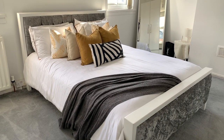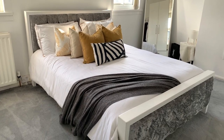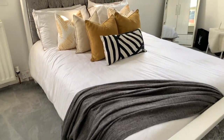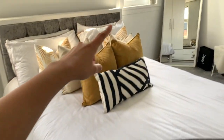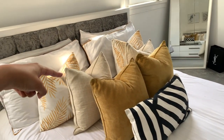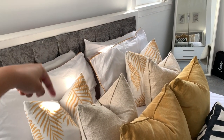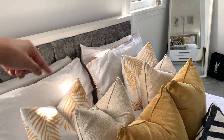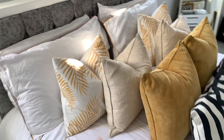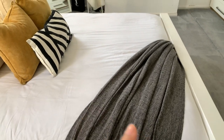I got the bed customised to kind of fit the room. As for the cushions: these two are from Matalan, these are from Dunelm, and the last two are also from Dunelm. The pillow covers are from Shein. The bed set is from Primark and that throw is from Ikea.